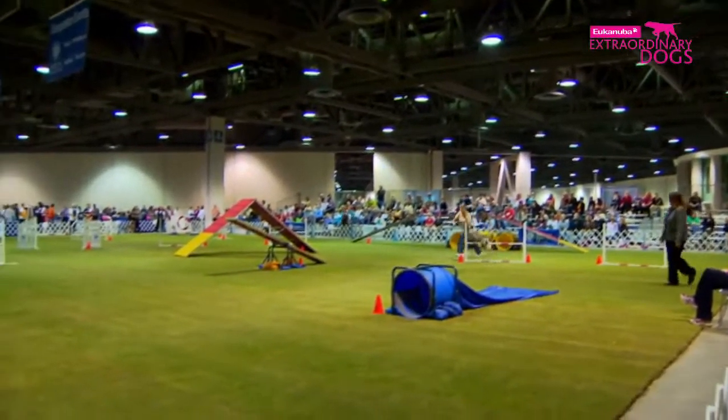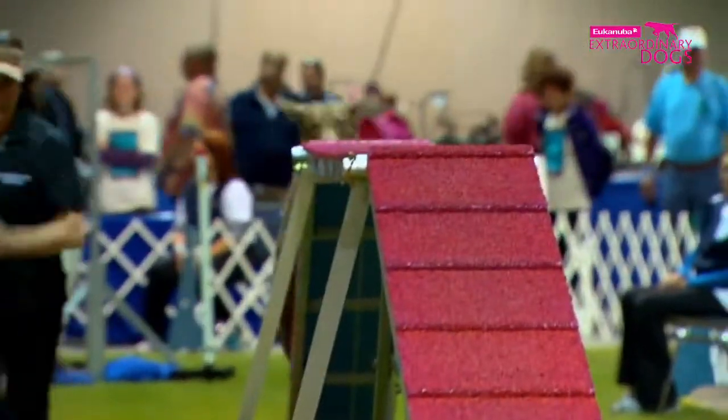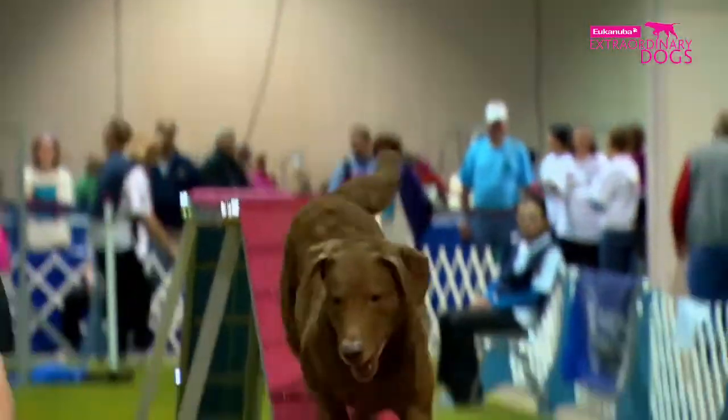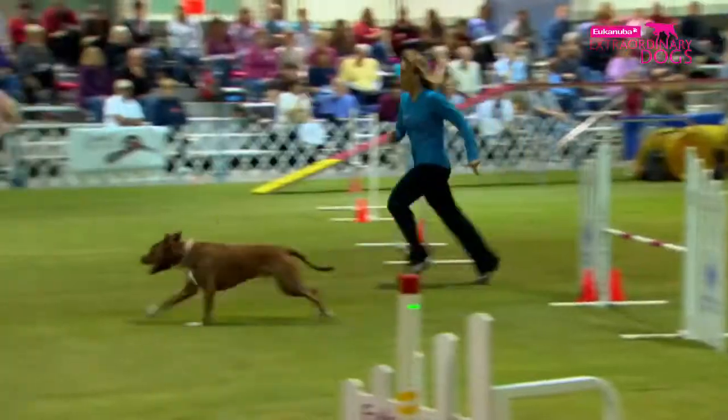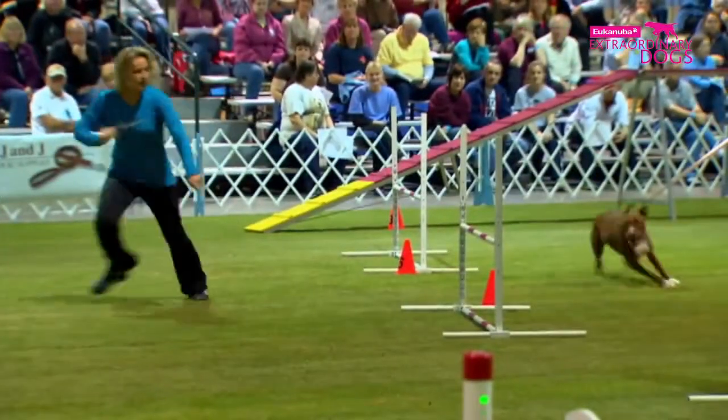Each dog must compete in the agility obstacle course, and all are aiming for a perfect run and to be the fastest in their height category. The dogs compete in four rounds over two days — a demanding challenge for dog and owner alike.